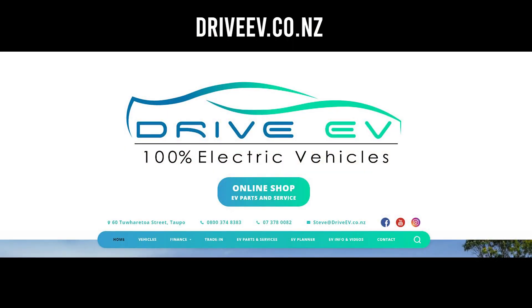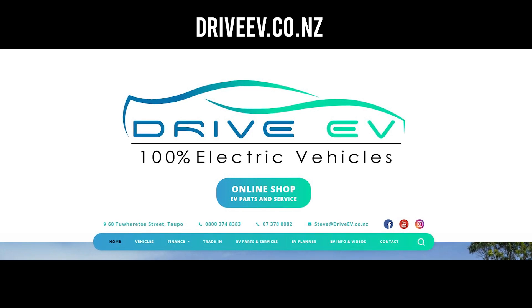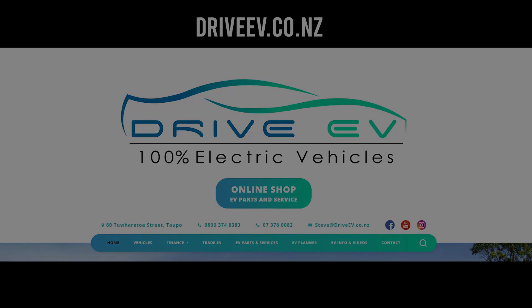Thank you so much for watching this video. We hope the information was useful to you. Even though all the points we've stated may not be new, it reinforces the idea that an EV is actually a viable car even for long distance travel. Please check out Drive EV's website and get in touch with them if you're keen on getting an EV yourself. See ya!